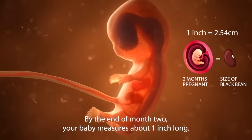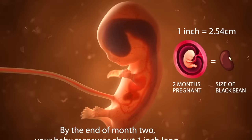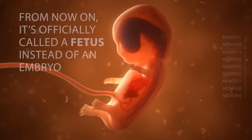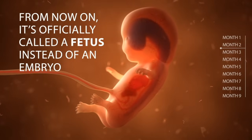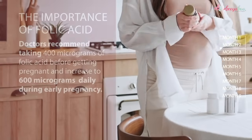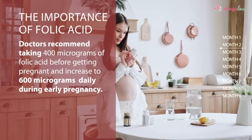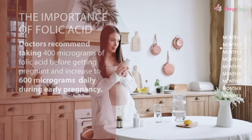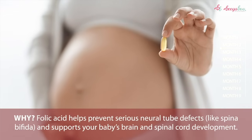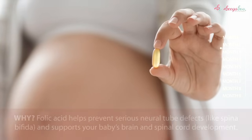By the end of month two, your baby measures about one inch long — as big as a black bean. From now on, it's officially called a fetus instead of an embryo. Doctors recommend taking 400 micrograms of folic acid before getting pregnant, increasing to 600 micrograms daily during early pregnancy. Folic acid helps prevent serious neural tube defects like spina bifida, and supports your baby's brain and spinal cord development.